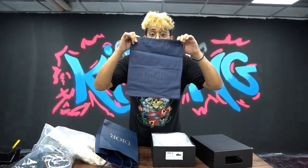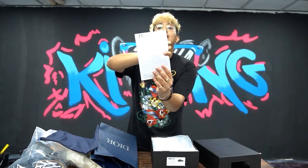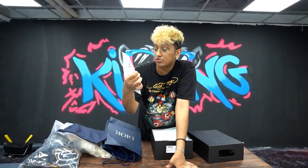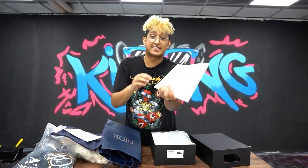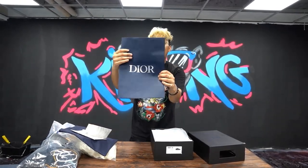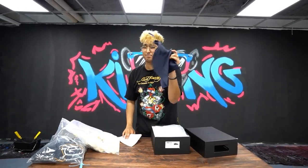Opening it up, we have Dior-branded dust bags for the sneakers — super soft with Dior written on them. Not only that, we have a replica Dior receipt from Hong Kong showing 10,000 Hong Kong currency, the sales associate's name Rita, the price, tax, and every single detail. There's also an envelope the receipt comes in. So far: Dior shopping bag, replica receipt, envelope, and dust bag. But none of this matters if the shoes are bad quality.